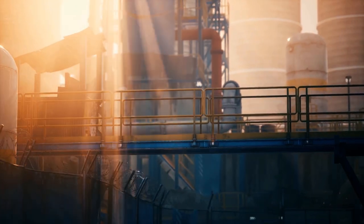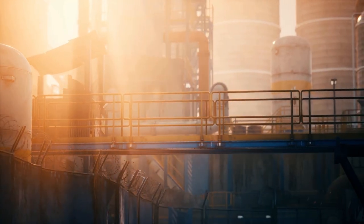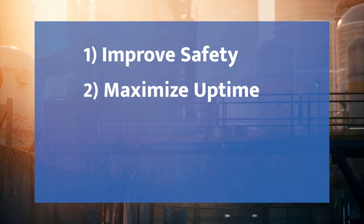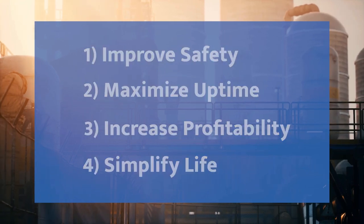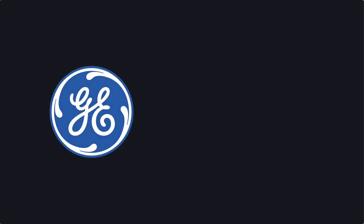These are just some of the ways GE and VisionEyes are working together to help improve safety, maximize uptime, increase profitability, and simplify life for APM users. Win with GE and VisionEyes.